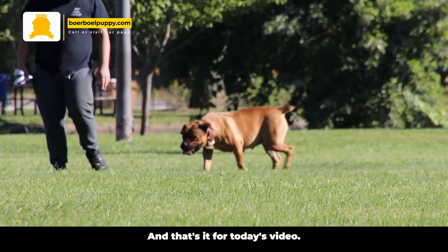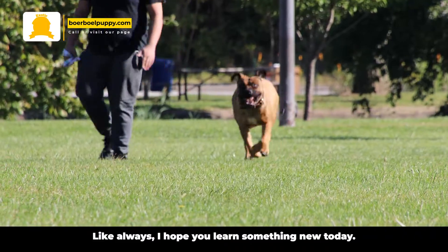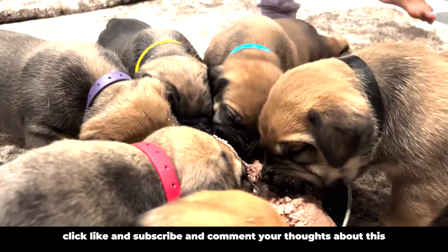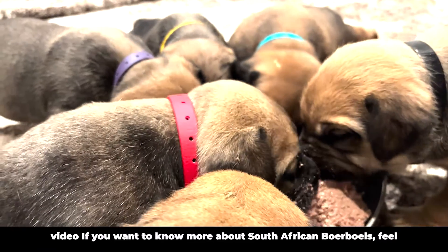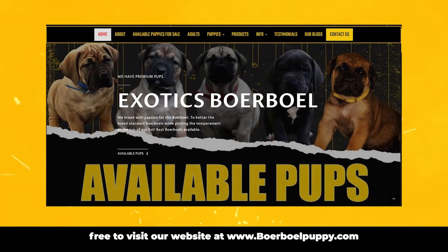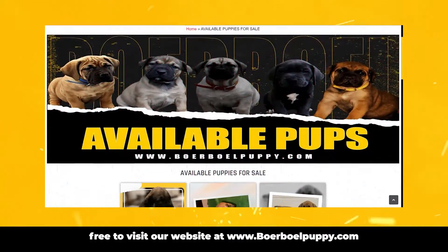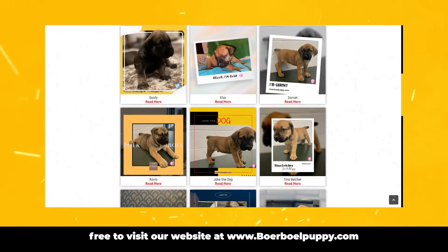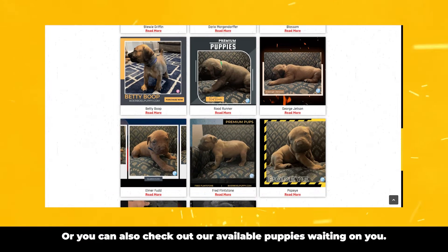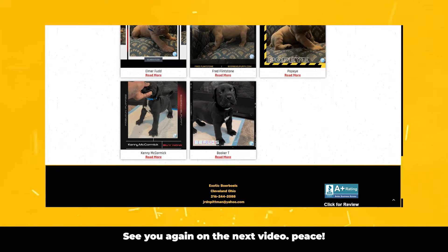And that's it for today's video. Like always, I hope you learned something new today. If you haven't, please click like and subscribe and comment your thoughts about this video. If you want to know more about South African Borbles, feel free to visit our website at www.borblepuppy.com where you can also check out our available puppies waiting on you. See you again on the next video. Peace.